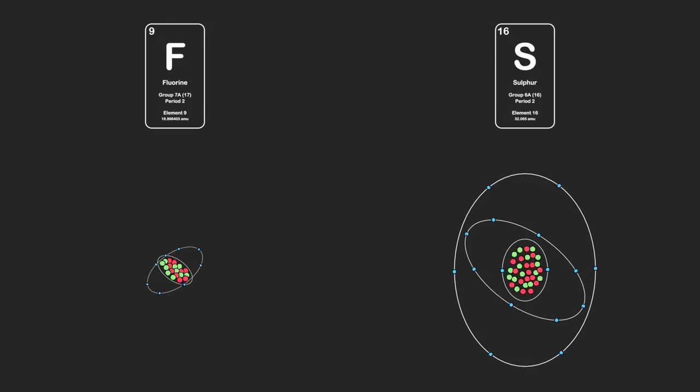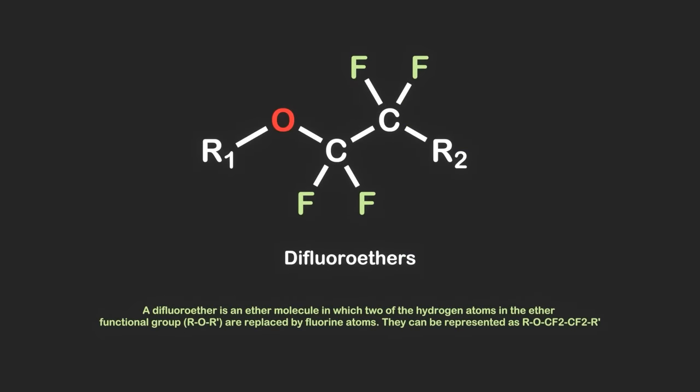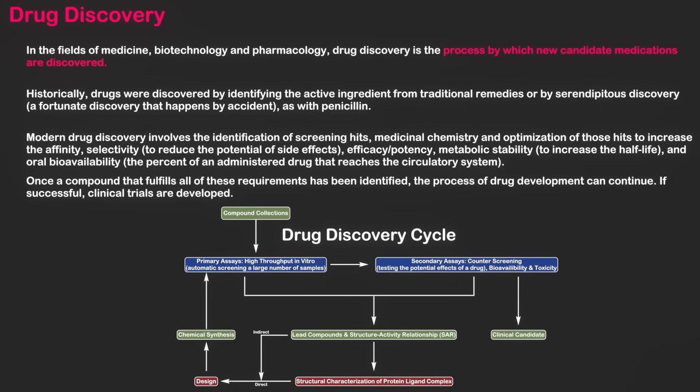My chemistry was mostly fluorine chemistry as well as sulfur chemistry. To get even more specific, I make sulfur-containing thiocarbonils, as well as difluoro compounds — especially difluoroethers — and I've developed some new methods for their preparation. In general, organic chemistry deals with carbon-containing compounds, emphasizing the study of their structure, synthesis, and reactions. It also plays a crucial role in drug discovery and the development of new organic materials.